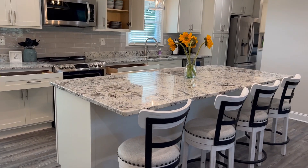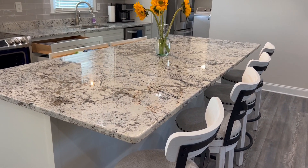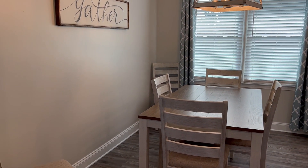This is an eight-foot granite island with plenty of seating. Your dining room space has six chairs.